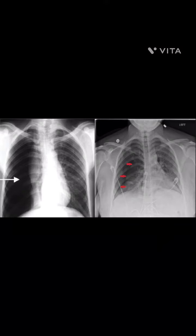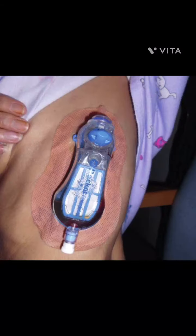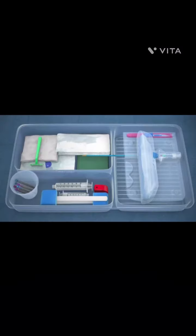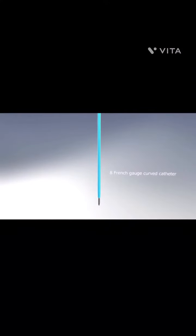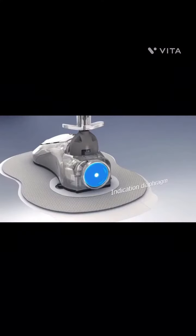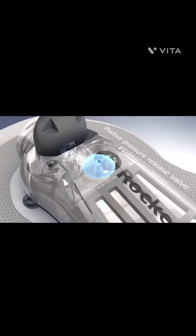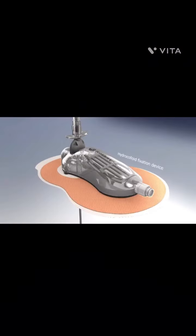The Plural Vent is used for ambulatory treatment of spontaneous and iatrogenic simple pneumothorax. It features an 8 French gauge catheter mounted on an 18 gauge trocar-type safety needle, an indicator diaphragm, a self-contained one-way valve, a positive pressure release valve, and a fixation device.